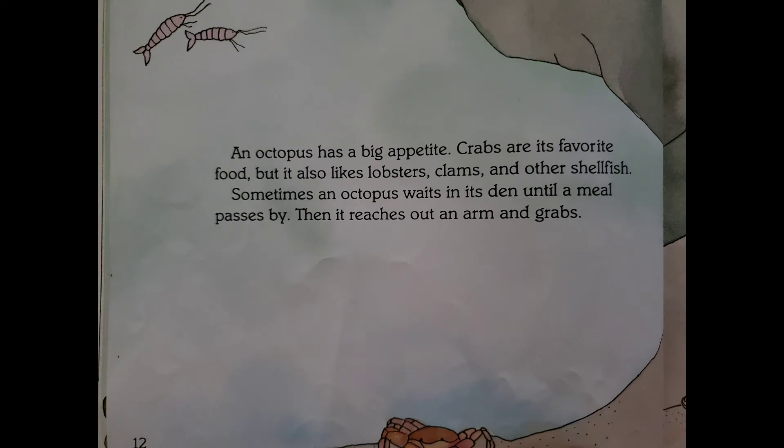An octopus has a big appetite. Crabs are its favorite food, but it also likes lobsters, clams, and other shellfish. Sometimes, an octopus waits in its den until a meal passes by. Then it reaches out an arm and grabs.